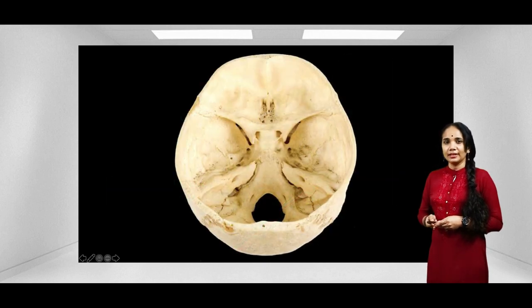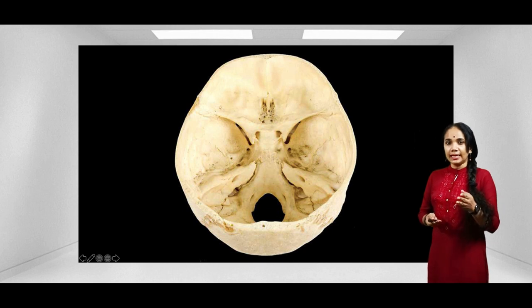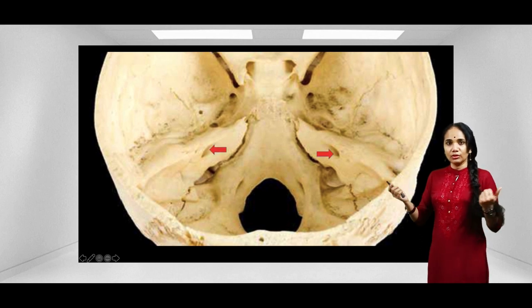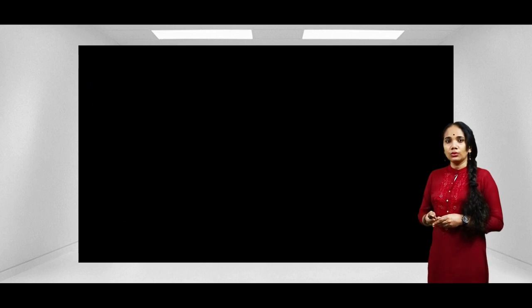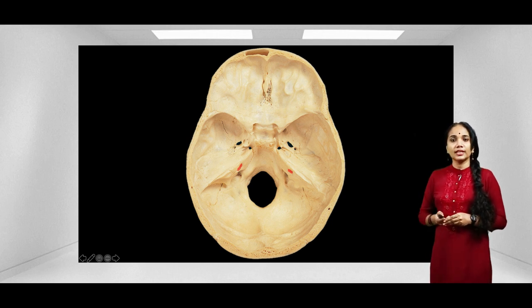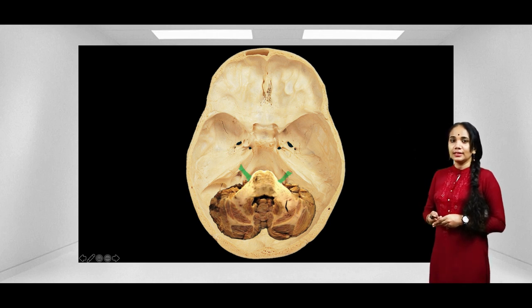Once the facial nerve leaves the pontomedullary junction it enters the internal acoustic meatus. In this picture we can see the two internal acoustic meatuses going laterally. From the top view, the internal acoustic meatus is located in the anterior wall of the posterior cranial fossa — I have labeled them here. Placing the pons and cerebellum, we can see this is how the facial nerve enters the internal acoustic meatus.